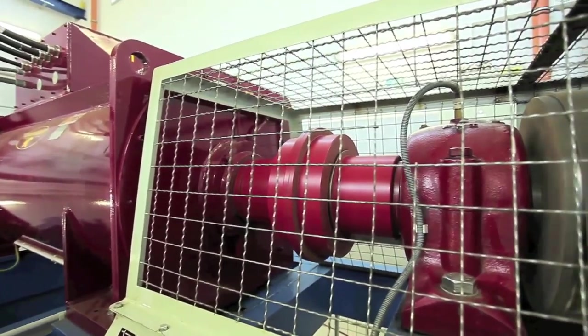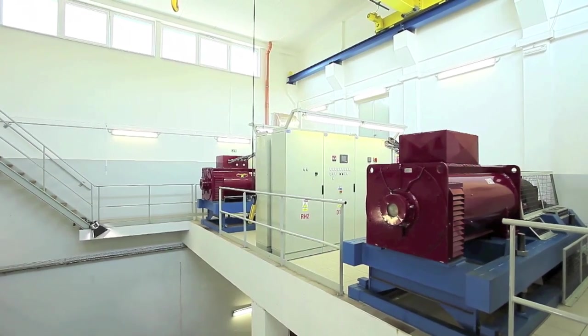Whenever the power is needed, the air is converted back into electricity through turbo-expanders. As air decompresses, blades inside the expander rotate a shaft connected to a generator, thus producing electricity.